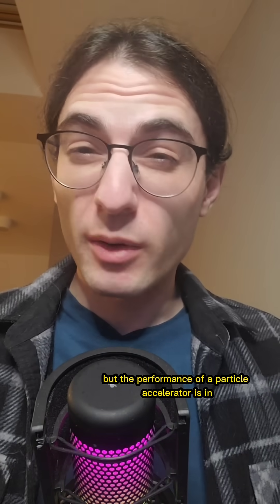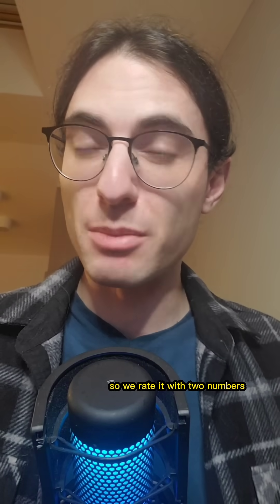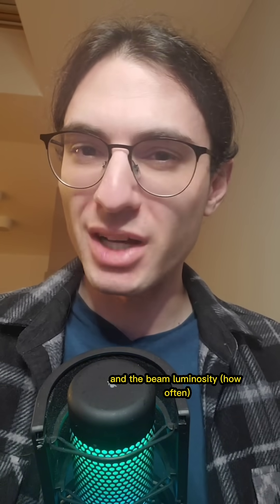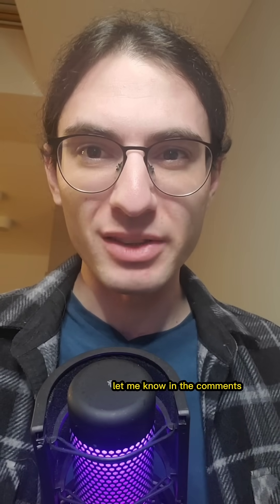The performance of a particle accelerator is in its ability to smash. The harder and more often, the better. So we rate it with two numbers: the beam energy — how hard — and the beam luminosity — how often. We'll start with beam energy, and if you want to hear about luminosity, let me know in the comments.